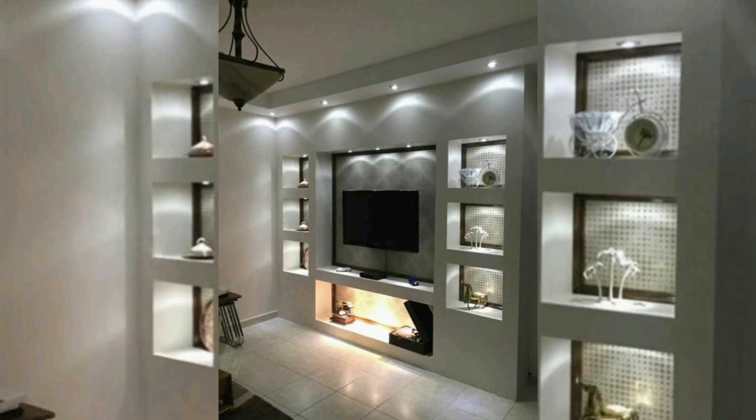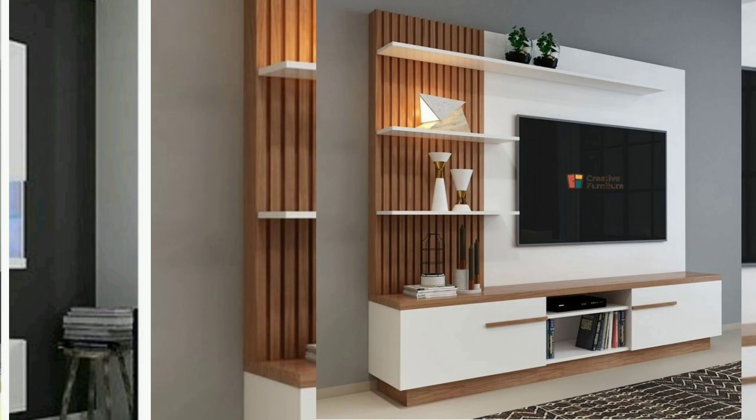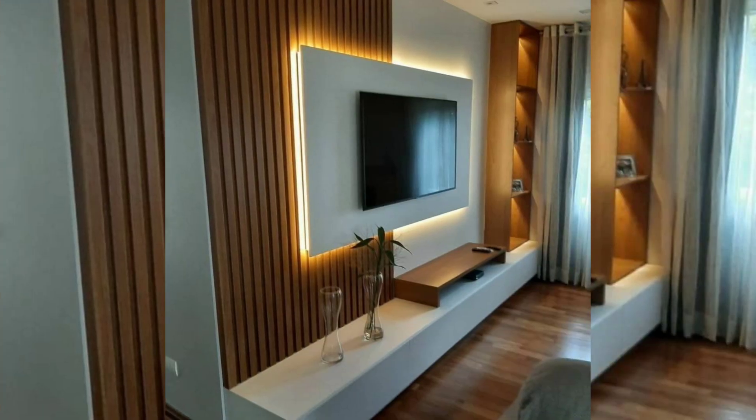This adds a touch of sophistication to the room. A rustic reclaimed wood unit features a TV wall unit made from reclaimed wood, showcasing its natural texture and warm tones. It creates a cozy and rustic atmosphere that complements a variety of decor styles, from farmhouse to industrial.